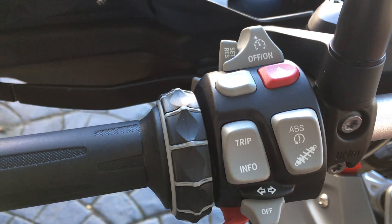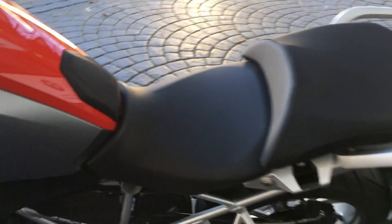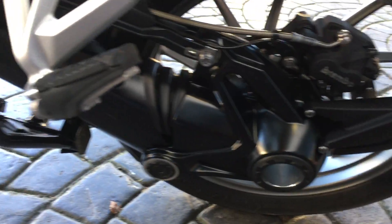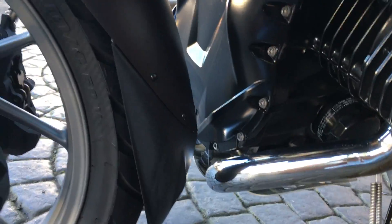So we've got electronic suspension adjustment, cruise control, rider modes, heated grips, and LED indicators. The main thing about this bike is that it is in great condition, with full service history and one owner from new.